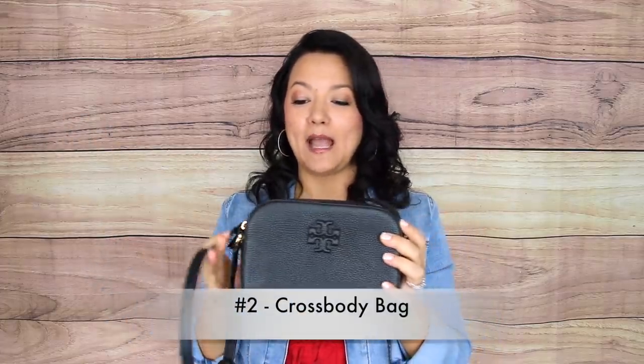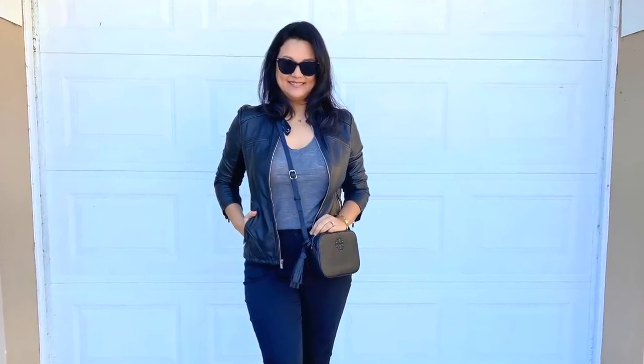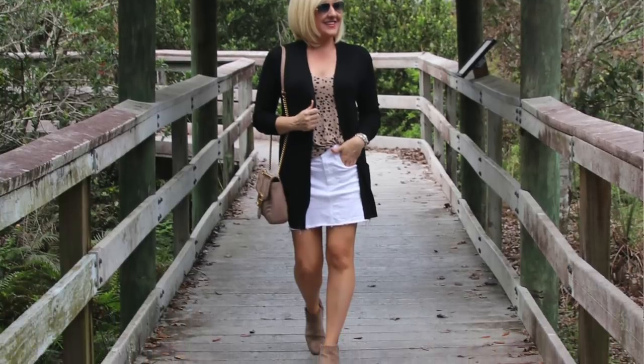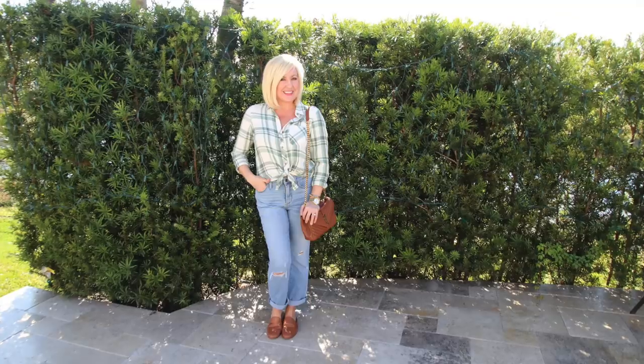The next category of bag that every woman should have is the crossbody bag — it is my absolute favorite. This is my everyday bag, and one of the reasons I absolutely love it is because it really evenly distributes the weight across your body, which is perfect especially if you have shoulder and neck issues. The other great thing is that it keeps you completely hands-free, so whether you are shopping, pushing a stroller, or traveling, you're able to do what you need to do.